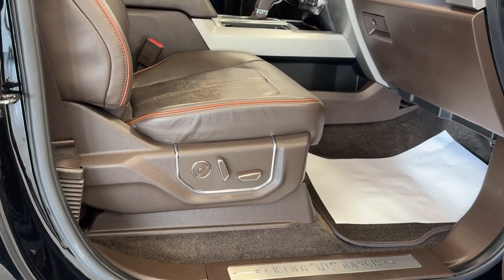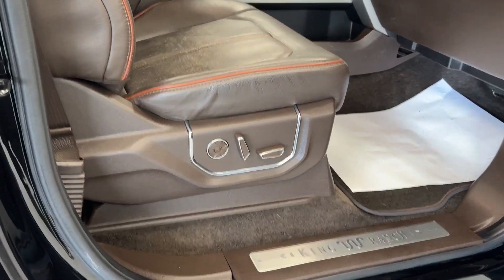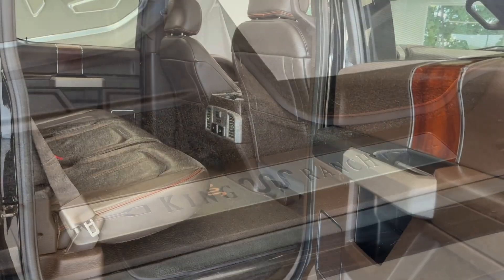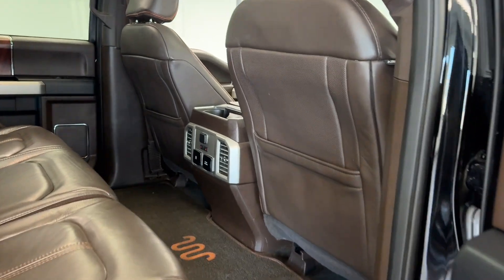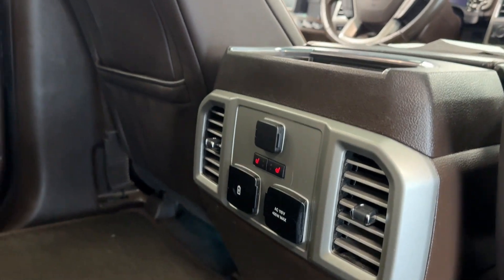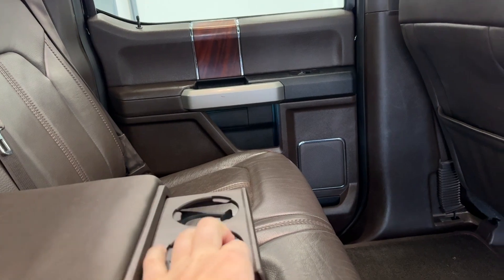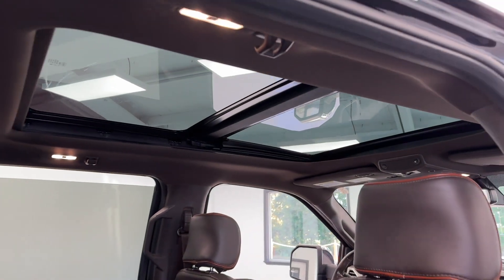You will also notice you do have power options on both your driver and passenger door seats, and on either side you will have chrome door sill plates with your King Ranch badging. Looking into the back seat, your passengers will have plenty of room. You have your factory King Ranch carpets, heated seats, flow-through center console, plenty of charging options, and cup holders. Looking up, we have a very nice panoramic sunroof.